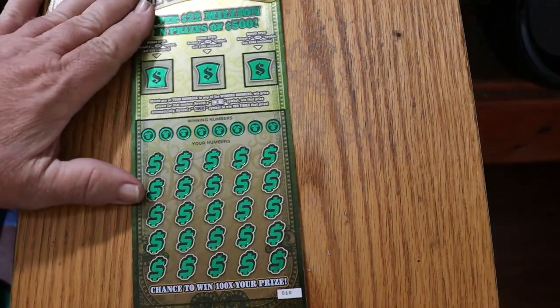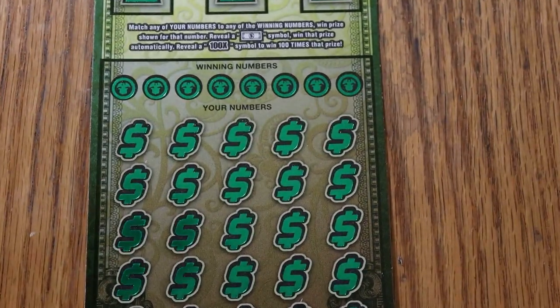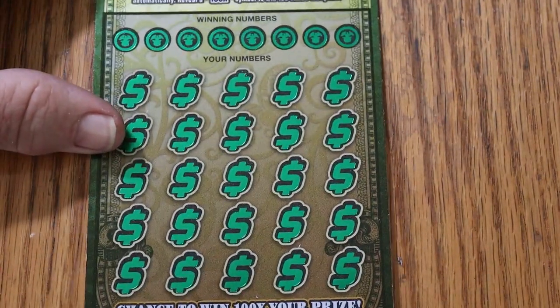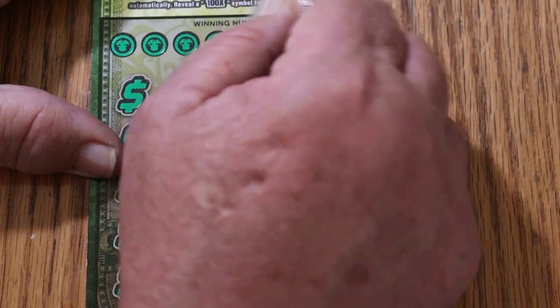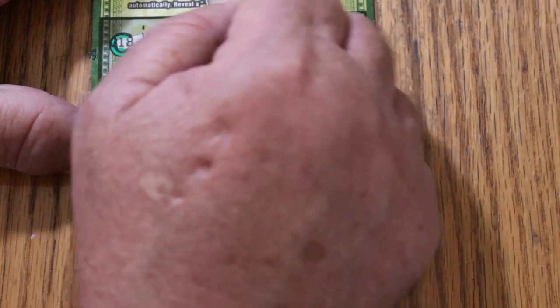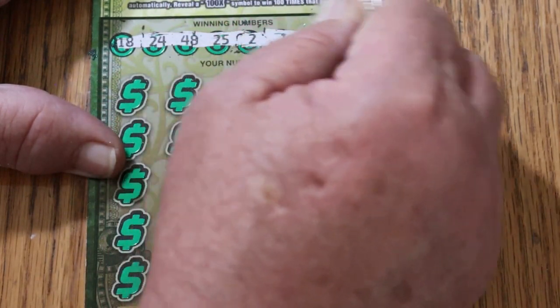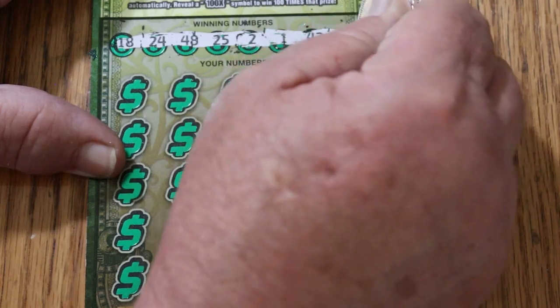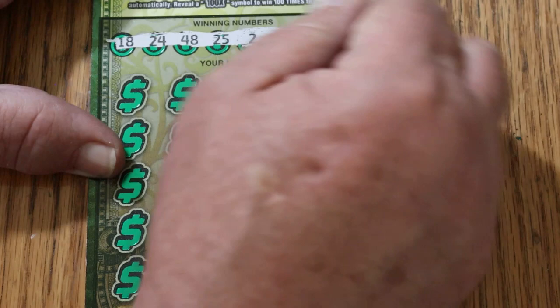We're going to start with ticket 10, and off to the race as we go. That looks good. The numbers are: 18, 24, 48, 25, 2, 1, 42, and 23. I've probably had more $500 wins on this ticket than all the others.